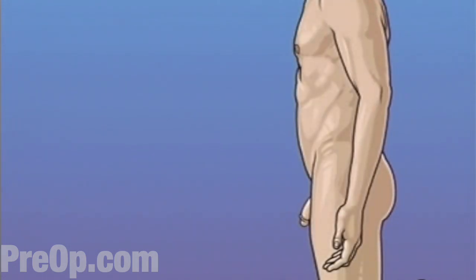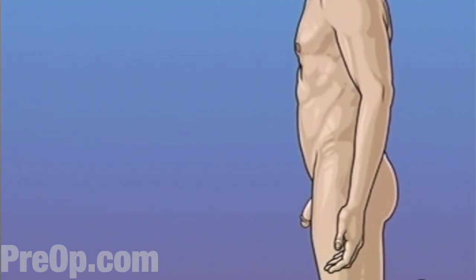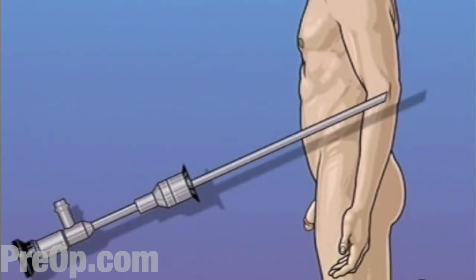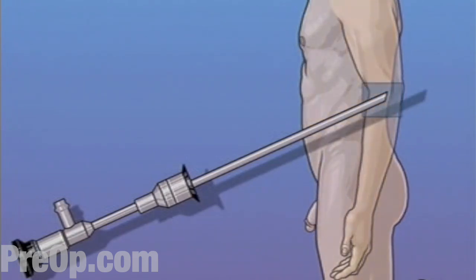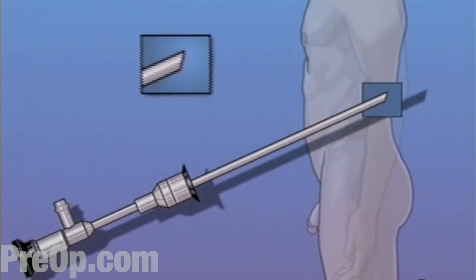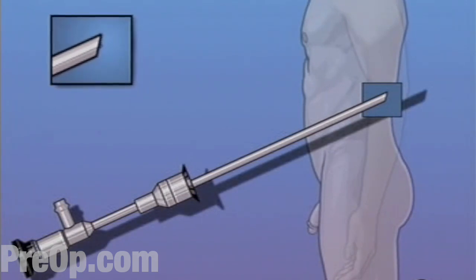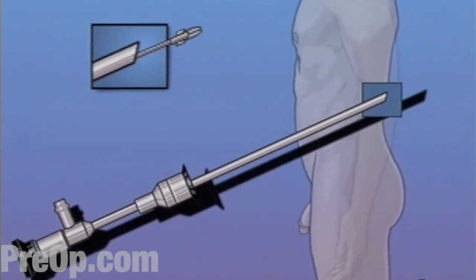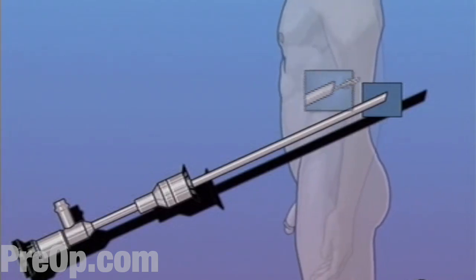Cystoscopy is a simple procedure during which your doctor will insert a well-lubricated instrument, called a cystoscope, through your urethra and into your bladder. The cystoscope allows your doctor to visually inspect the interior of your bladder. It also allows your doctor to remove small pieces of tissue for later examination, and even to crush small bladder stones should any be present.